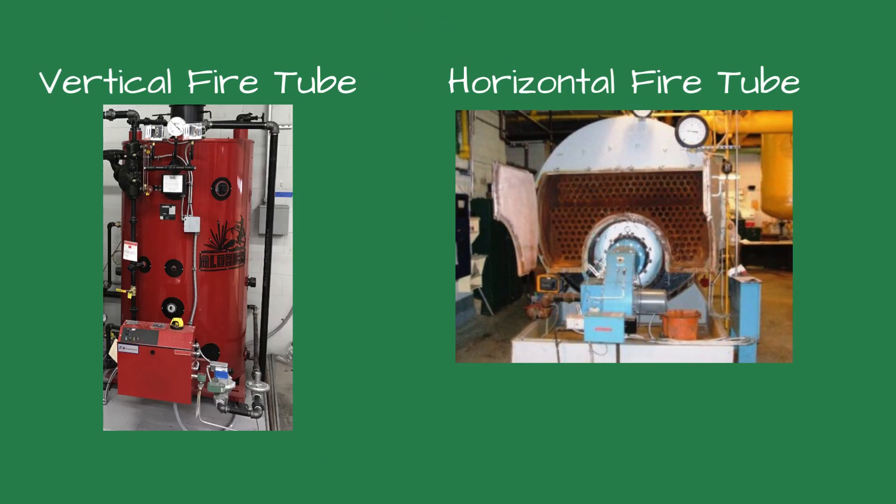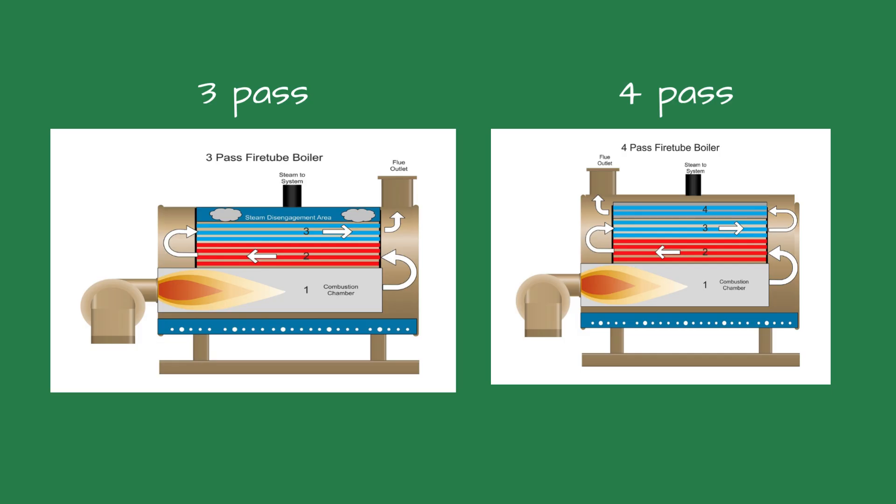Let's start with the fire tube boiler because there are fewer versions than a water tube boiler. On the left is a vertical fire tube one-pass boiler. These are more common now as they are easier to fit through the doors on a retrofit. On the right is your traditional horizontal boiler. These are some of the ones that you'll see in the older boiler rooms. These boilers have different circuits or passes of the flue gases through the boiler. The one on the left is a three-pass boiler. You can tell a three-pass boiler because the flue outlet is on the opposite side of the boiler from the burner.